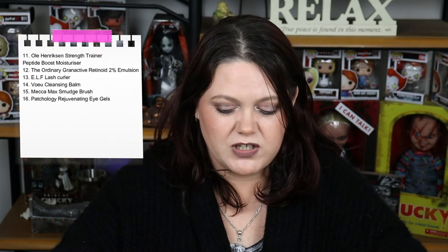Number 16 is the Patchology Eye Gels. These are nice enough — I've got them in my fridge at the moment. They weren't my favourite type, but they're okay and I will repurchase them because they're budget and I really enjoy them.